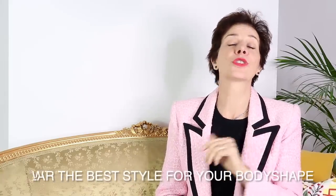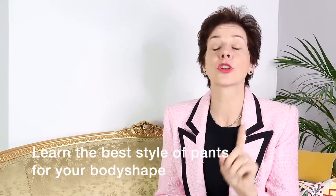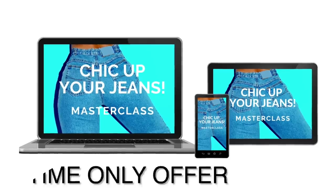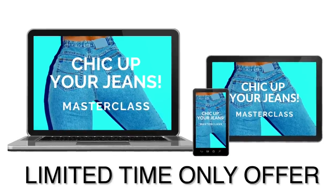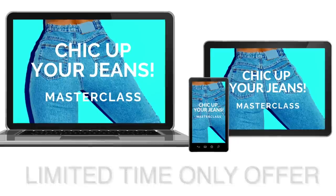And the next secret to looking good in pants is of course to wear the proper style for your body shape. And this brings me to my $99 gift for you. To help you further to find the correct style for your body shape, you can get my $99 Masterclass 'Chic Up Your Jeans' for a limited time only, completely free to you. Have a look at the link below this video. If you enjoyed this video, you'll love this one.